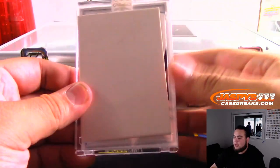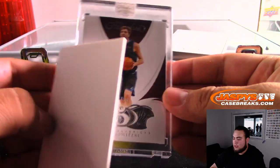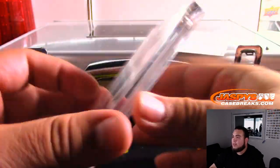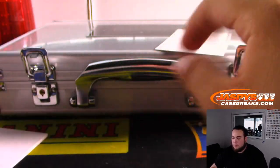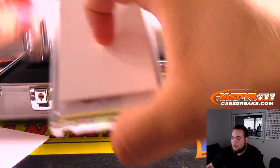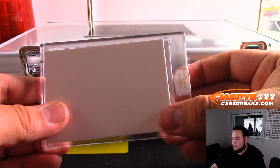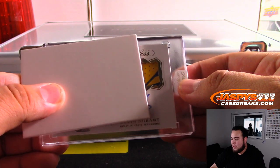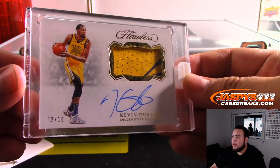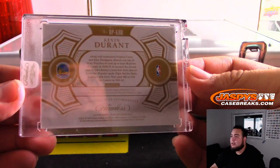Good luck on the last two hits. That's a Dirk, nice — Dirk Nowitzki, 16 out of 20, for the Dallas Mavericks, going to Ken. And the last one here — this looks like the same patch from earlier — it's another Kevin Durant! Two out of ten for the Warriors. Look at that, we just hit a Kevin Durant not too long ago, earlier today. Going to Jeremy.